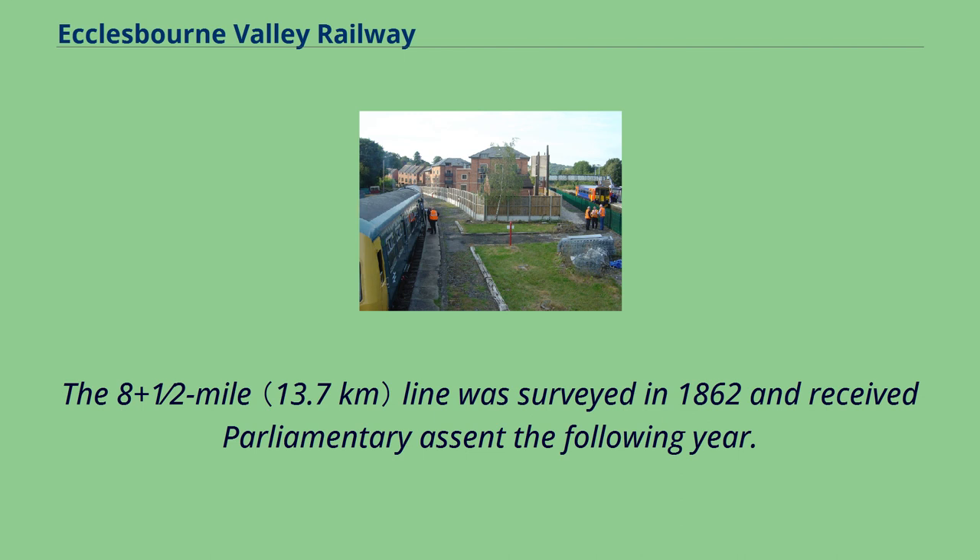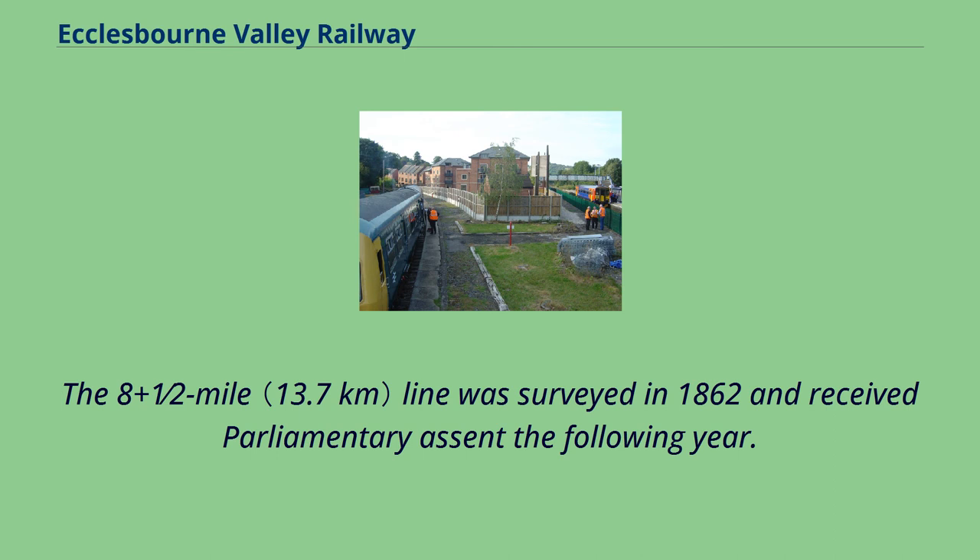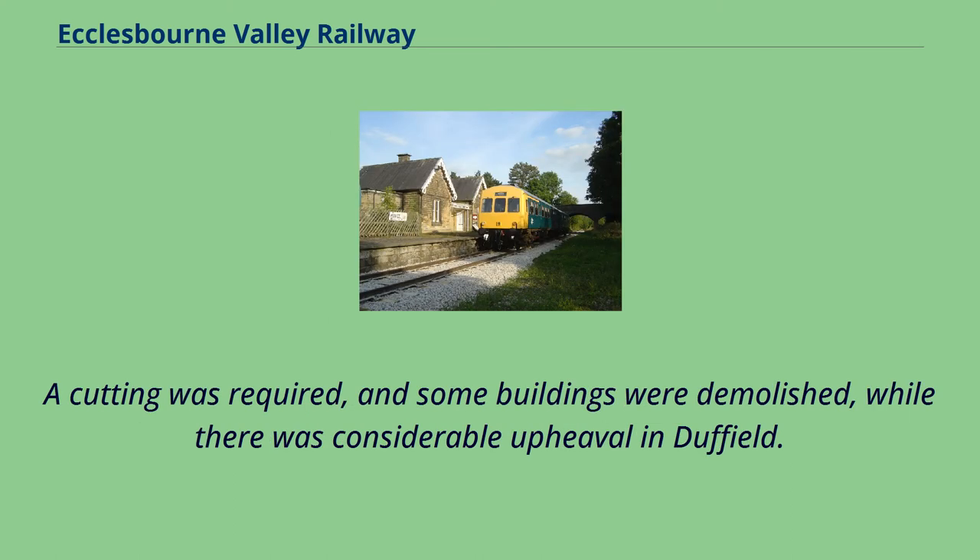The eight-and-a-half-mile line was surveyed in 1862 and received parliamentary assent the following year. It would follow the valley of the River Ecclesbourne with no major obstacles apart from the final climb into Wirksworth. A cutting was required and some buildings were demolished.